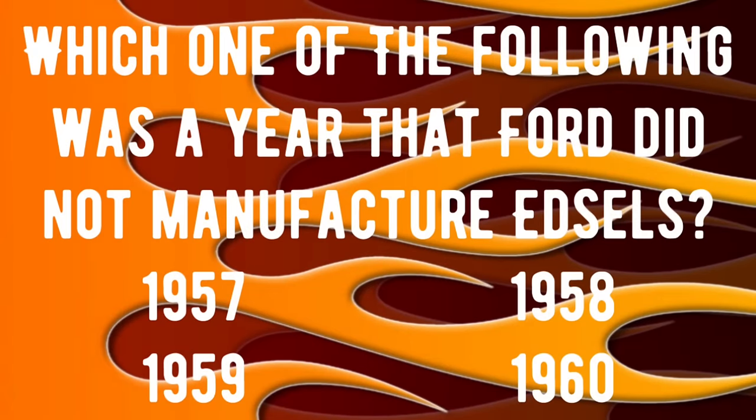Trivia question number two: which one of the following was a year that Ford did not manufacture Edsels? If you know that answer, drop it in the comments — we'll check everybody's answers at the end of the video.